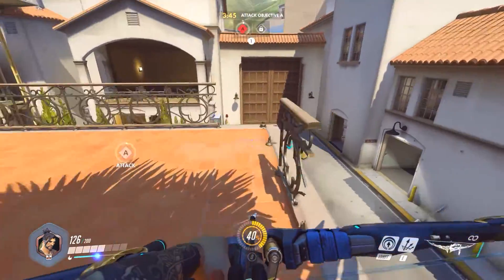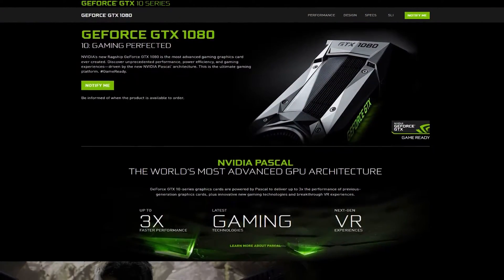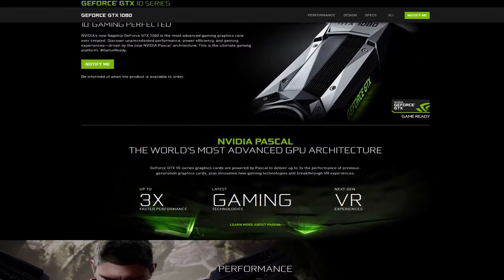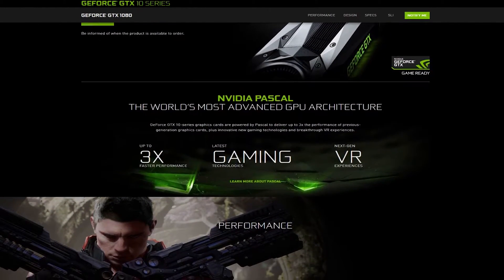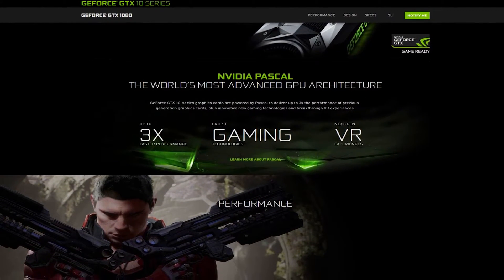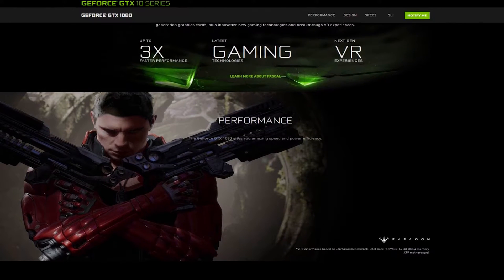Those expecting HBM2, the Titan or the 1080 Ti will probably feature it, but for now, this is what we have. We all know Pascal is efficient as hell, which means it's probably got a low power demand, and this also means that not much cooling is going to be needed.